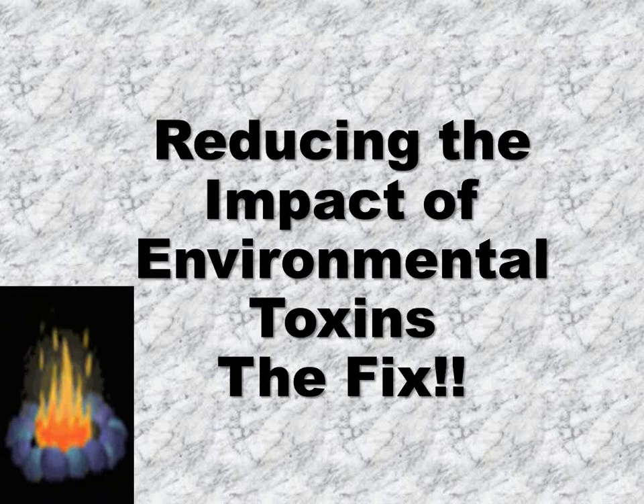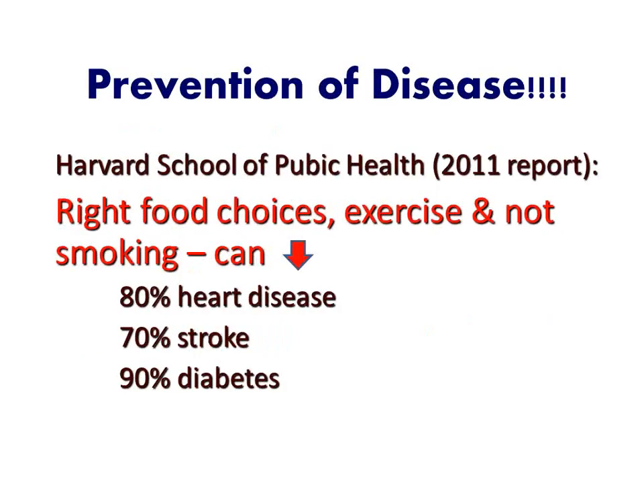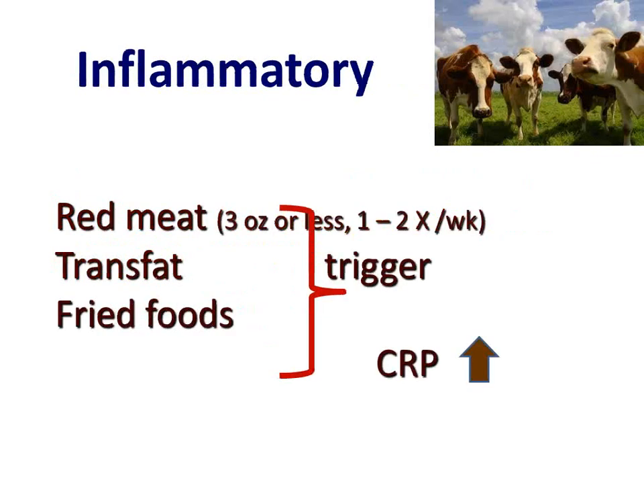So let's talk about reducing the impact of environmental toxins. Is there a fix? I'm going to look at a little bit of statistics, talk about inflammatory foods and anti-inflammatory foods that are hopefully going to be our fix. Harvard School of Public Health said that right food choices, exercise, and not smoking — look at what they can do to decrease disease. We are the country with the highest level of chronic disease in the world. Isn't that scary?